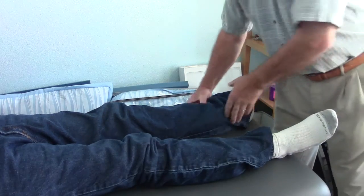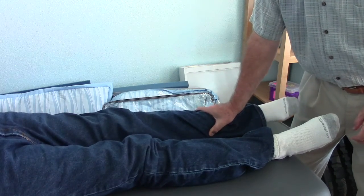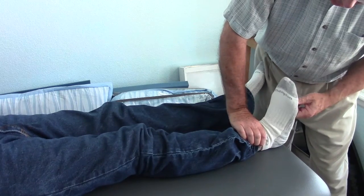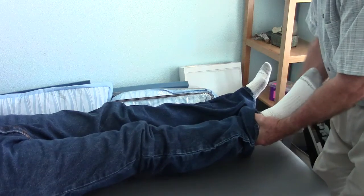On the left side, I can rotate internally to about 25 degrees. There's a soft end feel. Ankle mobility is limited to neutral on both sides. He does have subtalar mobility.